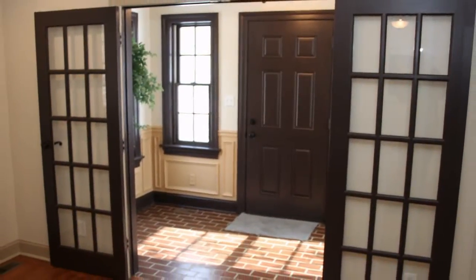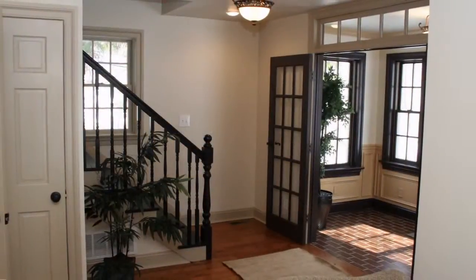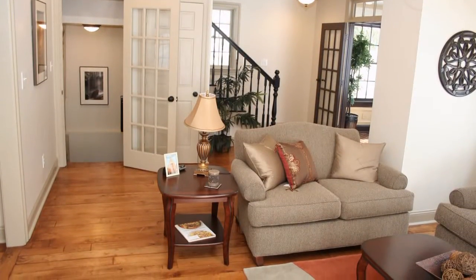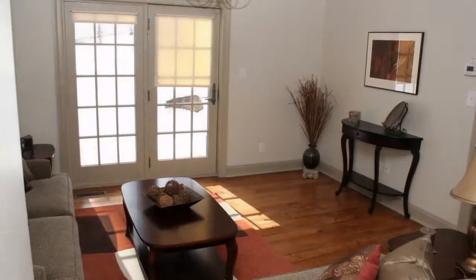As you step inside, the charming foyer reveals brick flooring, custom panels, and elegant French doors. The rich hardwood floor flows into a cozy family room with ample light and doors to the back of the property.